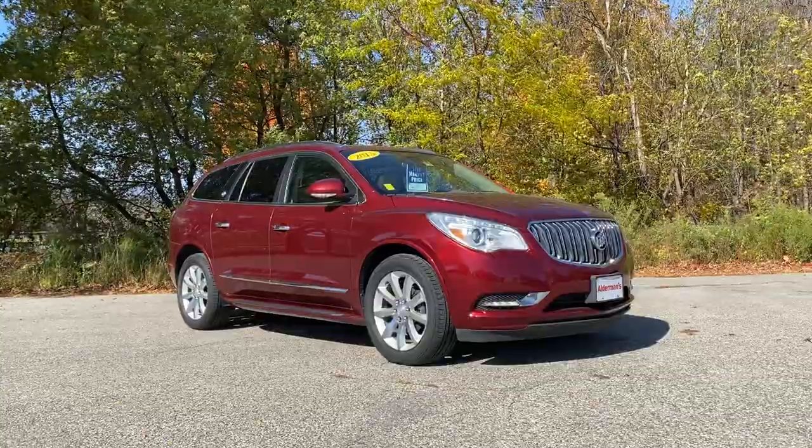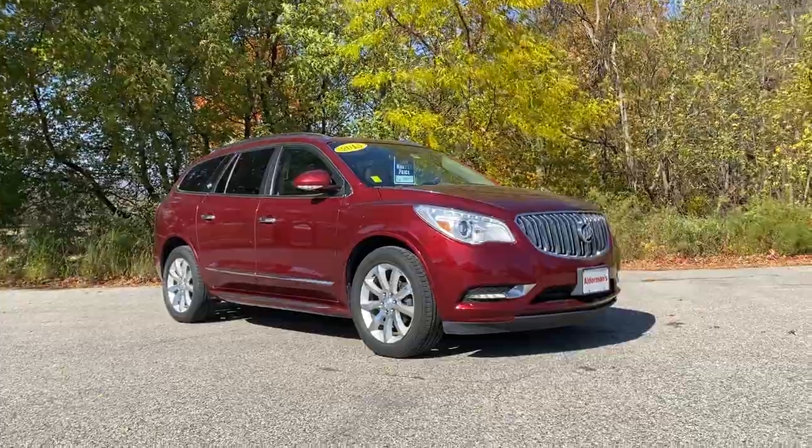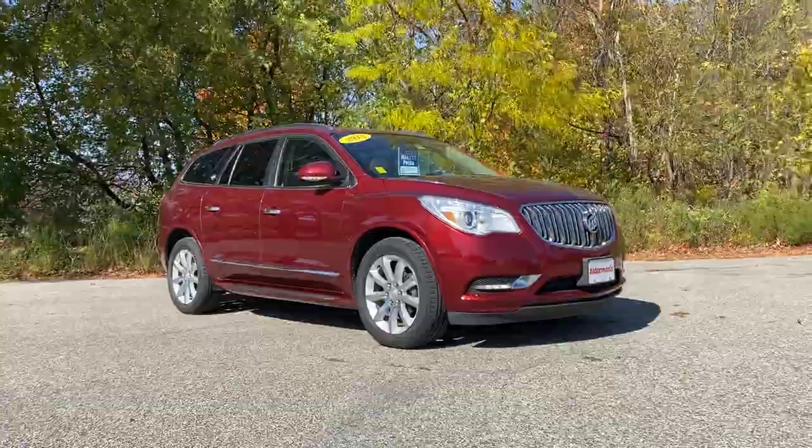Carolyn, if you'd like to learn more, just click the learn more button below. Or if you are on YouTube, there's a link in the comment section. Or come see it for yourself at Alderman Chevrolet Buick GMC, Route 7 South in Rutland.